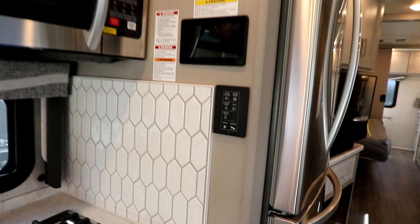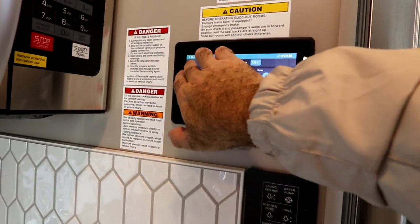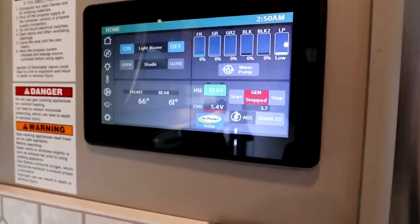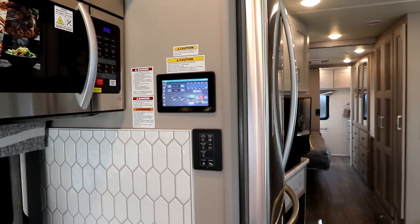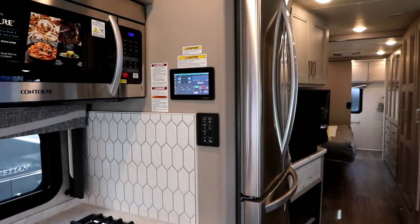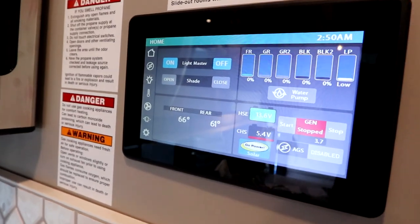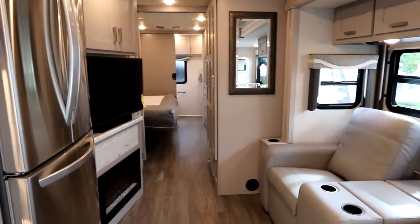Our multiplex panel is right here. Everything is on a digital color screen so we can see our tanks, our air conditioners, and the full function of the coach can be run from there. What's nice is this is also an app-enabled system, so you can put an app on your phone and run the majority of the functions from your phone itself.